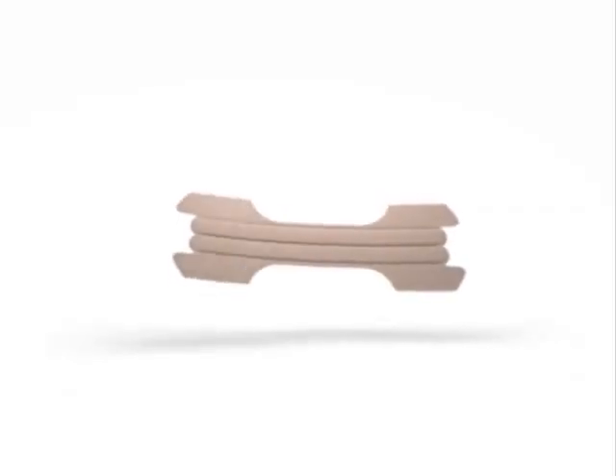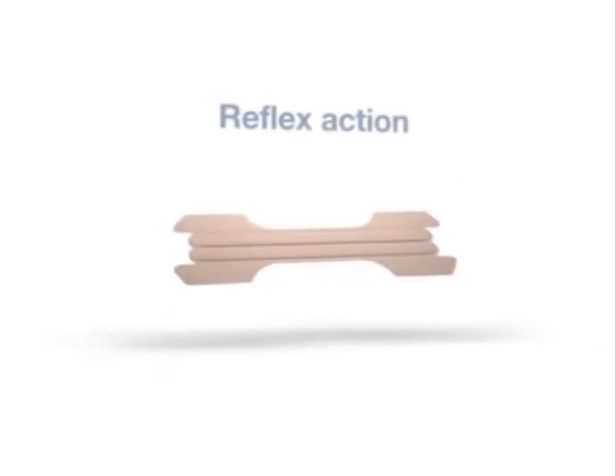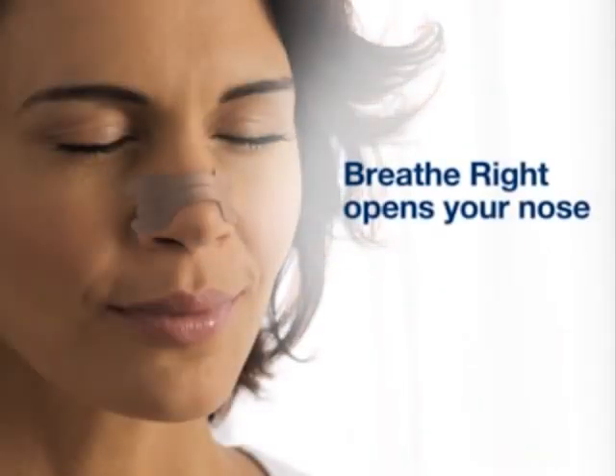Breathe Right nasal strips use a combination of gentle but strong adhesive and a unique reflex action to actually physically pull your nasal passage open. Breathe Right opens your nose so you're able to breathe better.